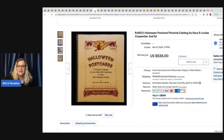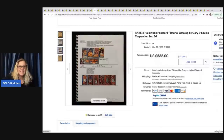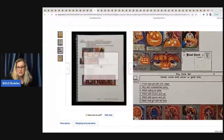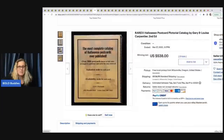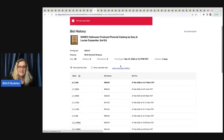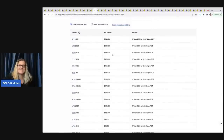This is a catalog — 'The Most Complete Catalog of Halloween Postcards Ever Published.' It's like a price guide for Halloween postcard sets, and it sold for $538. Let's see what they started it at — they started this at $9.95. That is awesome.